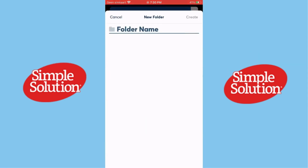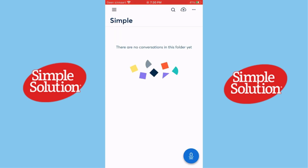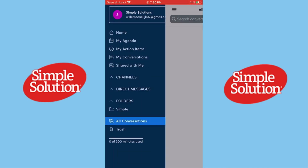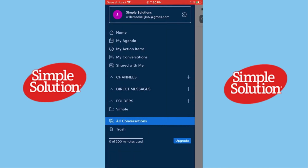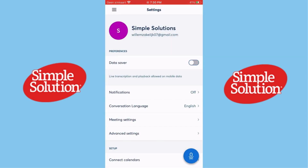Is it worth it in 2024? If you need reliable transcriptions for work or study, Otter.ai is a fantastic choice. Its mix of accuracy, features, and integration with other apps makes it a top contender. For casual users, the free plan might be enough, but professionals will benefit most from the premium features.